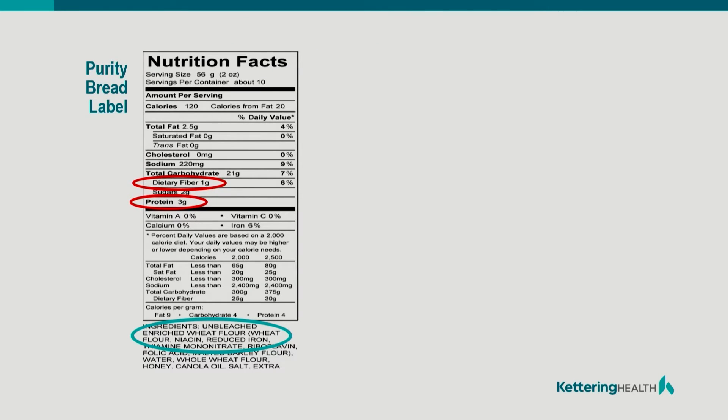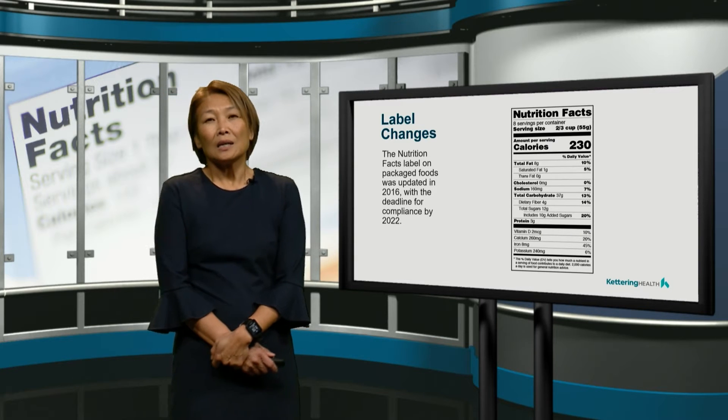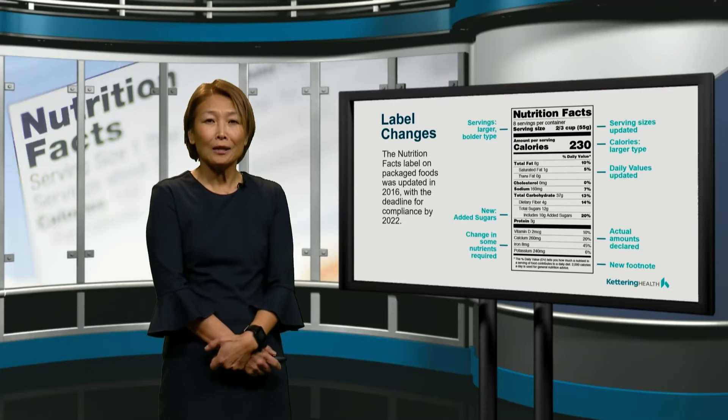Let's compare that bread we just saw with a whole wheat bread. When we're looking at the whole wheat bread ingredients, it's made up of whole wheat flour. So when we're looking at dietary fiber, we have more fiber in the whole wheat bread, and we have more protein. Now in 2016, the FDA decided to update their nutrition facts label to help the consumer. They made the serving sizes larger and bolder, and the calories also larger. They updated the daily values, as well as adding vitamin D and potassium to the nutrients required on the label. One other thing that's been really helpful for consumers is that under total sugars, they've added added sugars — and most of the sugars in that line have been added during processing.